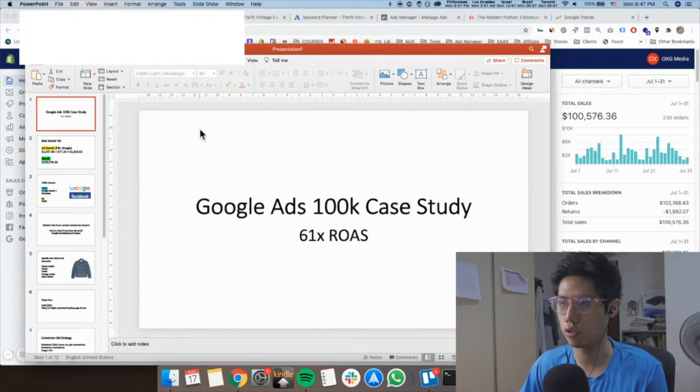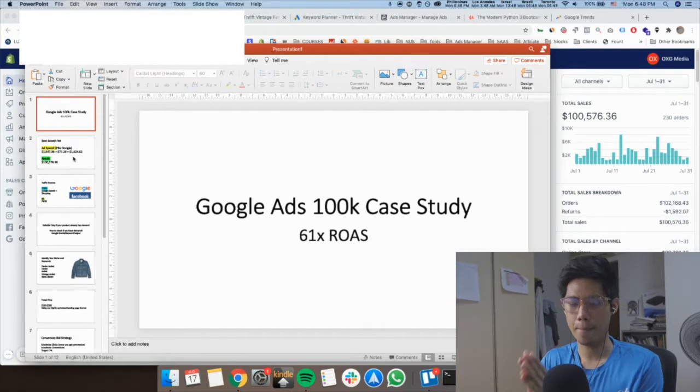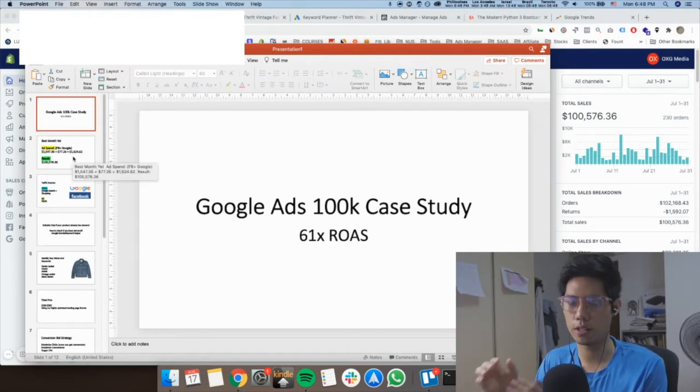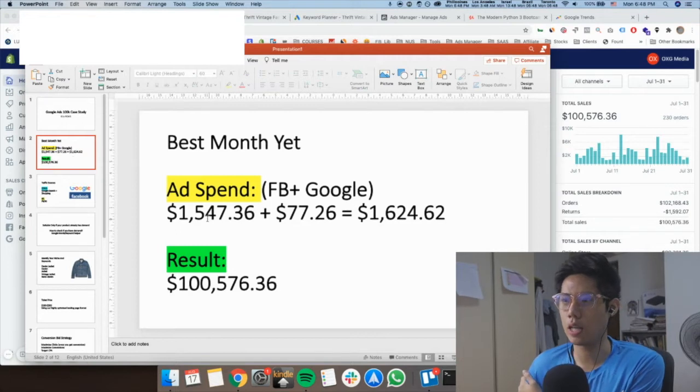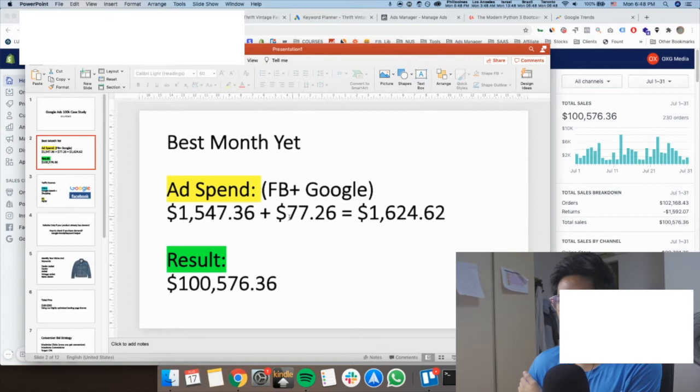I can show you the stats — it's 61 times ROAS on a 100k store. I'll show you the exact type of products, the price point, and what to do when bidding for your keywords on Google Ads campaigns. You can see the ad spend is just over a thousand dollars on Google, and then on Facebook it's a very small amount as well.